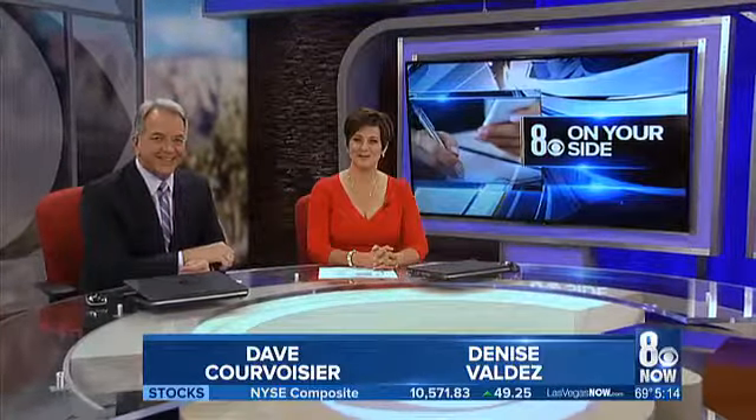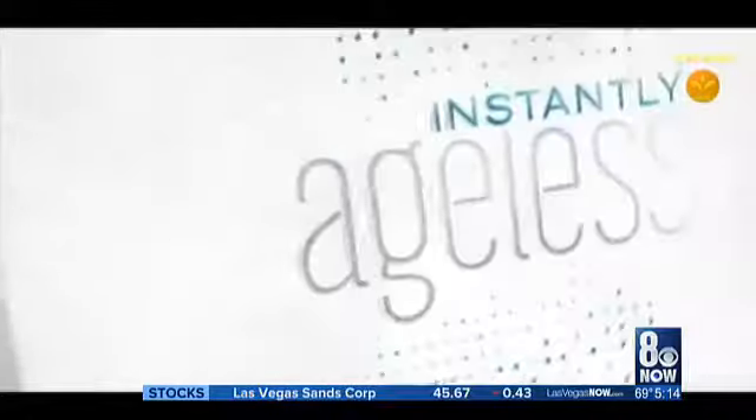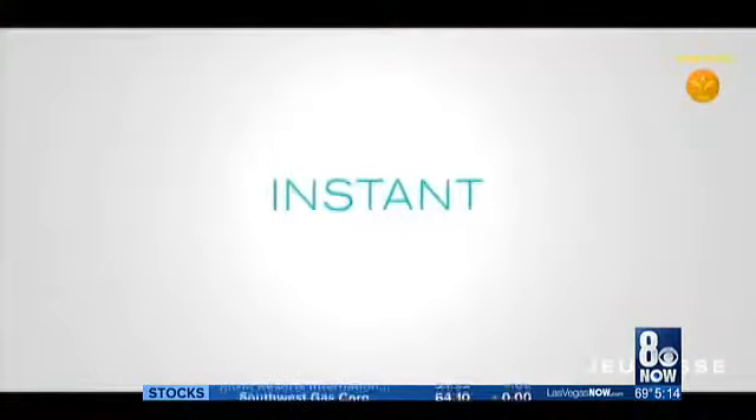A face cream that is better than Botox — a virtual facelift in a bottle. Does it sound tempting? A face cream promises all that instantly and for less than 40 bucks. Ads for it have been flooding our Facebook feed. Consumer advocate Michelle Mortensen puts Instantly Ageless to the test in tonight's Try It Before You Buy It. Introducing a remarkable new anti-wrinkle micro cream that turns back the clock and visibly removes the signs of fatigue and aging in an instant.